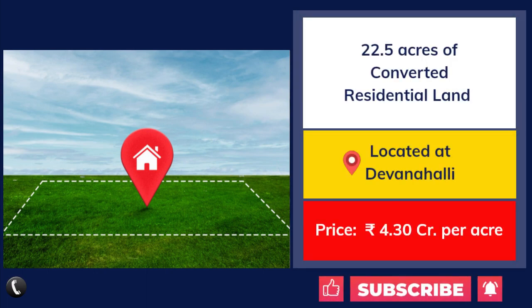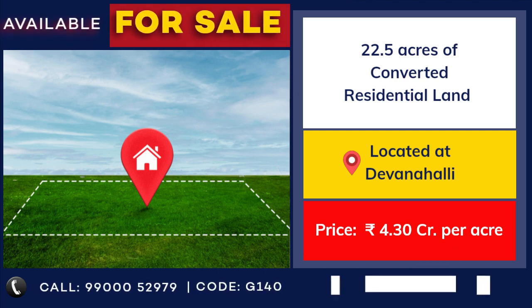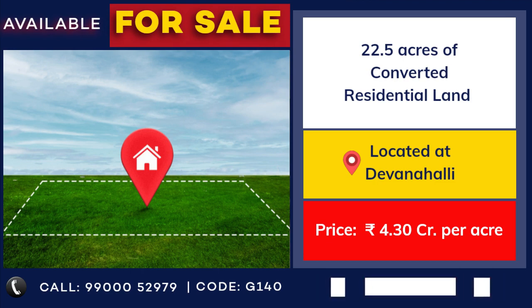22.5 acre land parcel for sale at Devanahalli, converted to residential. Price: 4 crore 30 lakhs per acre.